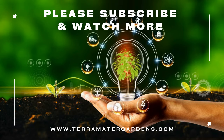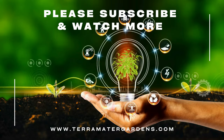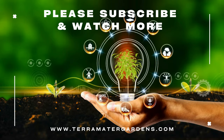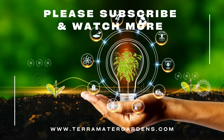Sheep sorrel may be considered a weed due to its rapid spread, but its culinary delights, medicinal benefits, and ecological contributions make it a plant worth appreciating. Thank you for joining us on an episode of Edible Weeds. Don't forget to like, subscribe, and hit that bell icon for more insights into the fascinating world of edible plants. Until next time, happy foraging.